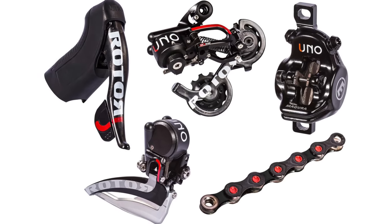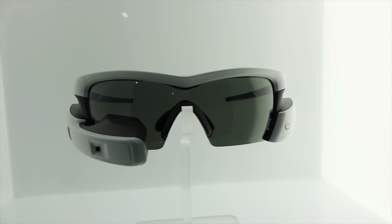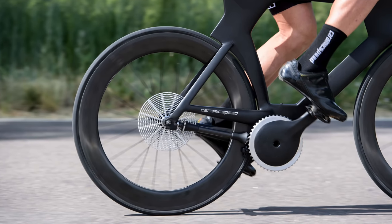As much as I love celebrating the best products and the most exciting innovations here on Just Ride Bike, it's also fun to take a look back in time at the products and innovations that didn't really catch on. Today I want to celebrate a hydraulic shifting groupset, smart glasses, and a groupset with no chain — products that so far have not caught on. So let's dive in.